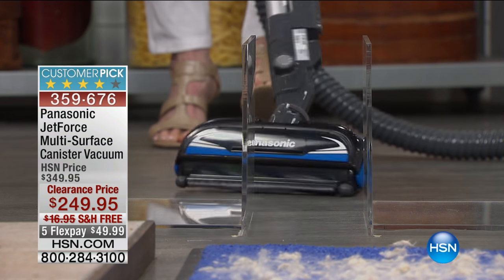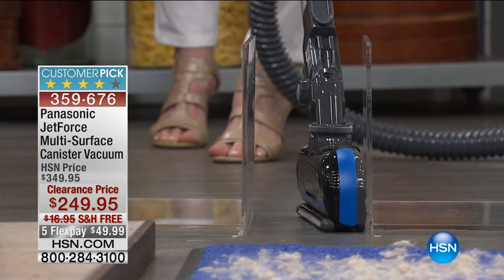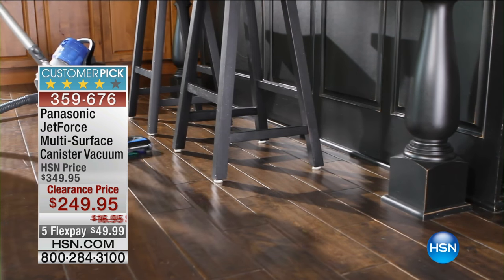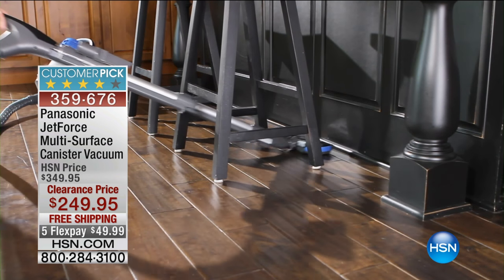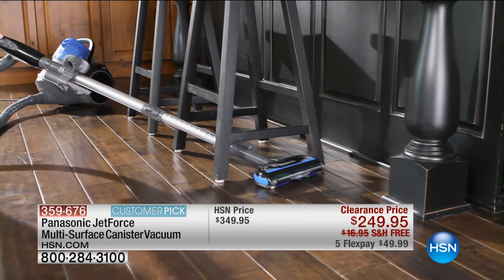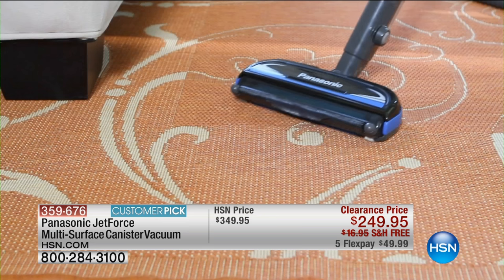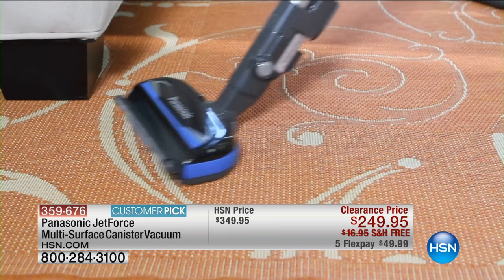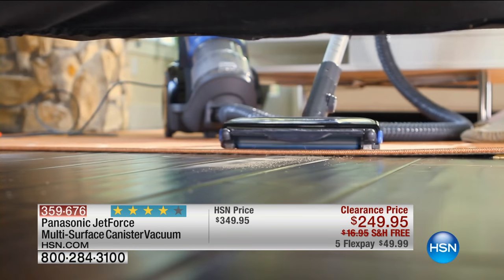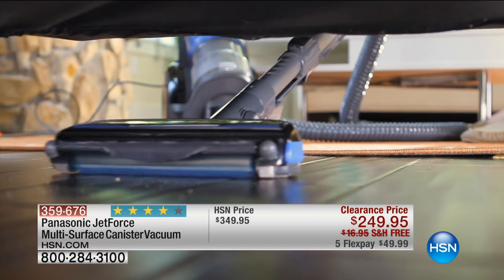Have you ever seen a vacuum cleaner that can actually turn on its side and get in those little tiny spaces? Well, this one can because Panasonic has done it again.